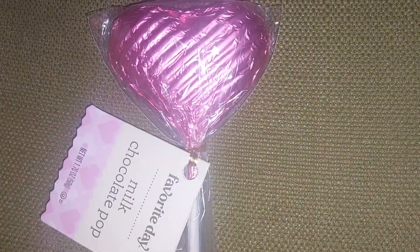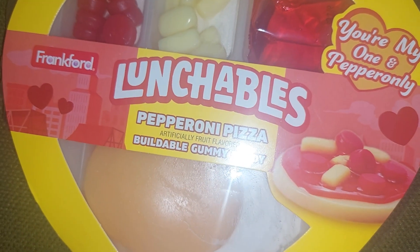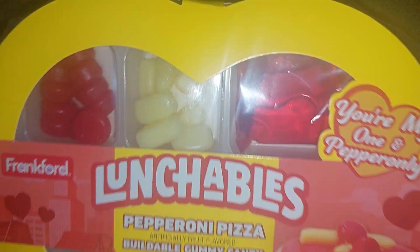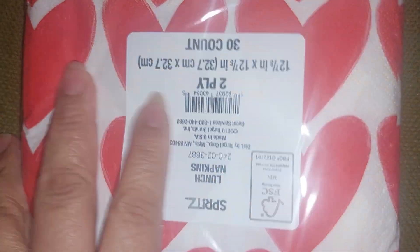I got this hard chocolate, and I got this for my son — they had different ones. I got the pepperoni pizza gummies. I'll share the other one with him. I also got a pack of napkins because I want to decoupage with them — I was undecided but I love how the hearts look.